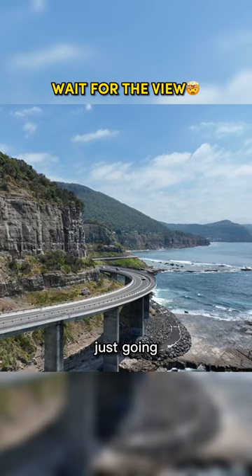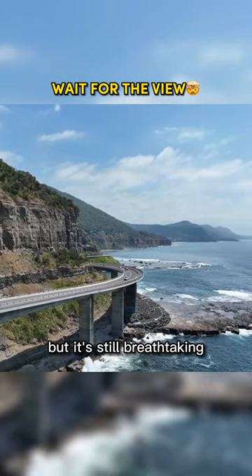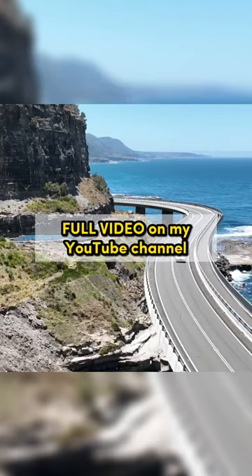Just going this little stretch — it's not long, but it's still breathtaking. I can recommend this to anyone planning to travel to Sydney to really include this trip in their itinerary.